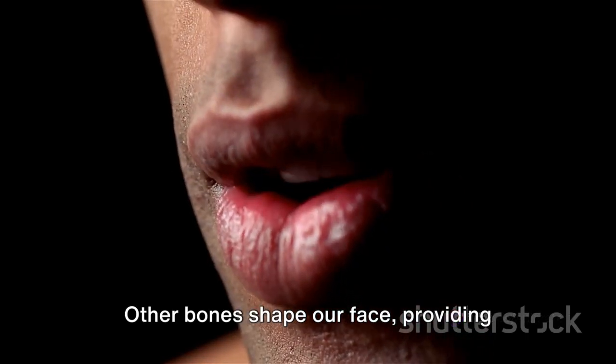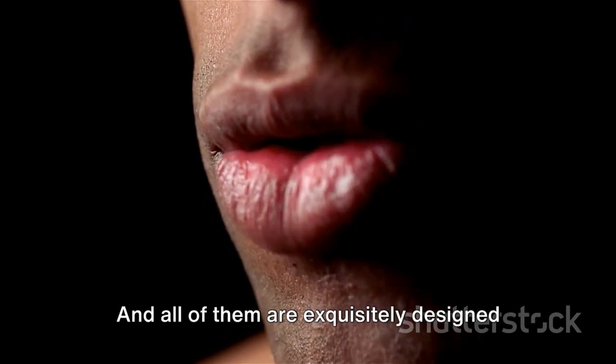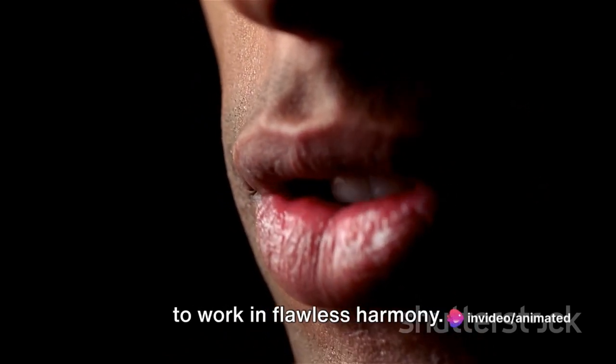Other bones shape our face, providing structure, character, and a base for our senses. And all of them are exquisitely designed to work in flawless harmony.